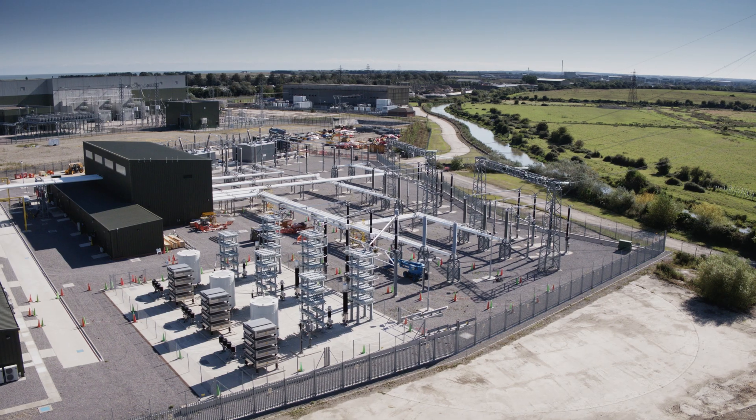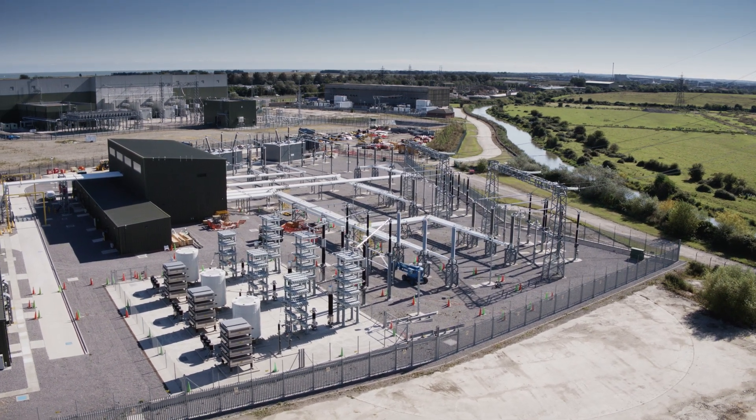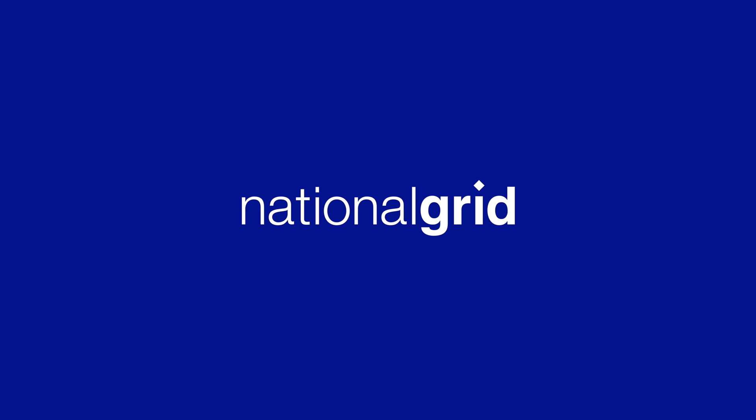We have also set ourselves the ambition of completely removing SF6 from our operations by 2050.